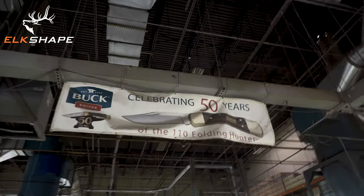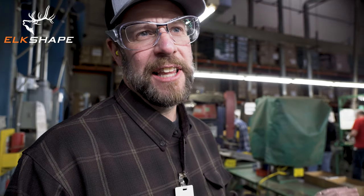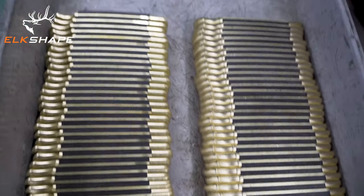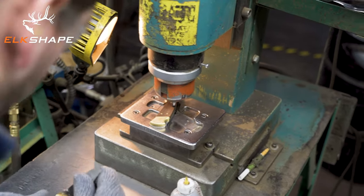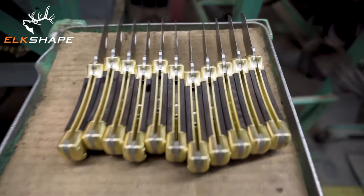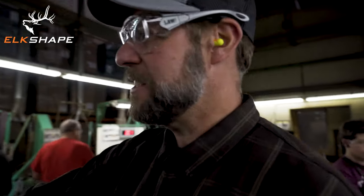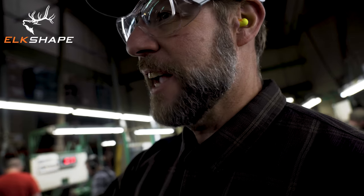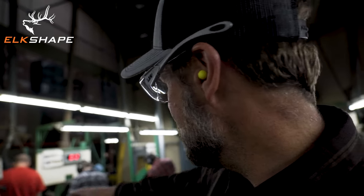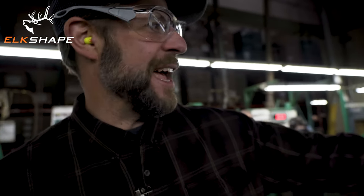What we have here is Assembly Cell 01 at Buck Knives. This is the legendary cell that's built the 110 Folding Hunter for the last 50 years. It was located in San Diego and now it's here in Post Falls. They only build 110s and 112s in this cell, and it's pretty amazing that we are able to sell so many of them every year. Each process is divided up into the little pieces that need to go together to build the knife — knives get built, then riveted, then sanded, then polished.